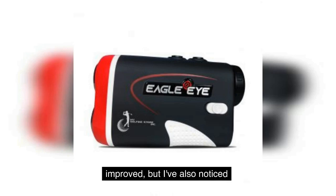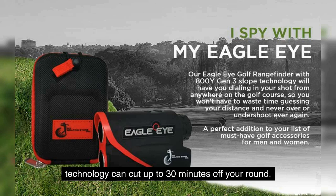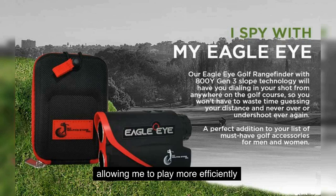Not only has my score improved, but I've also noticed that my rounds are quicker. A study showed that using a rangefinder with slope technology can cut up to 30 minutes off your round, allowing me to play more efficiently and enjoy the game even more.